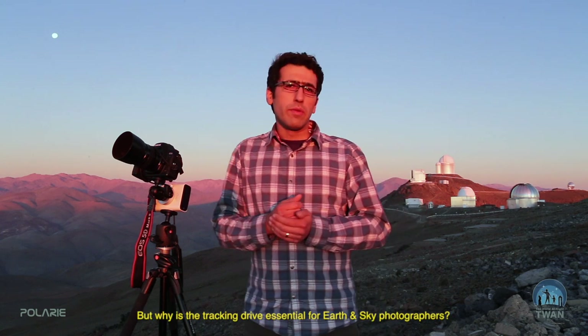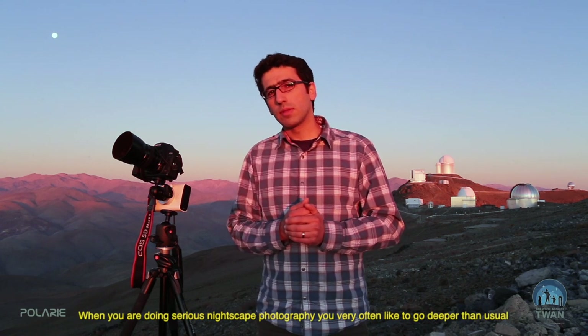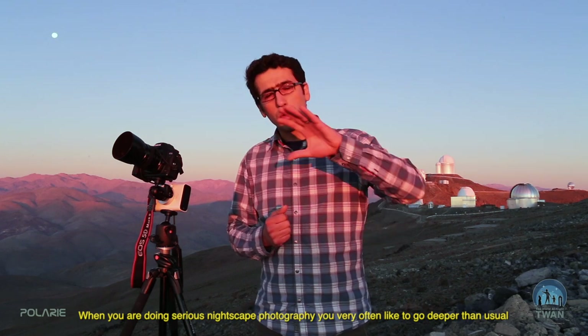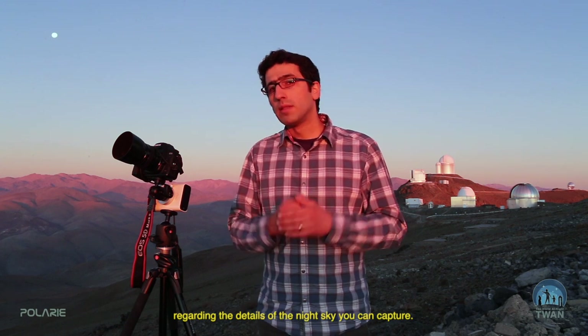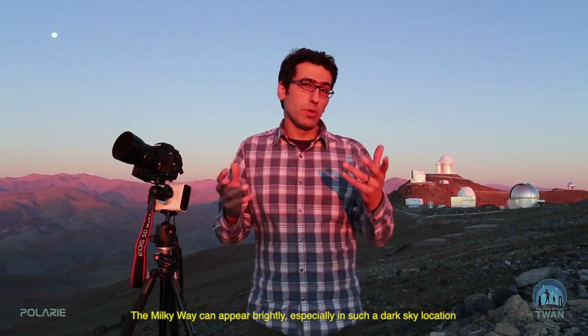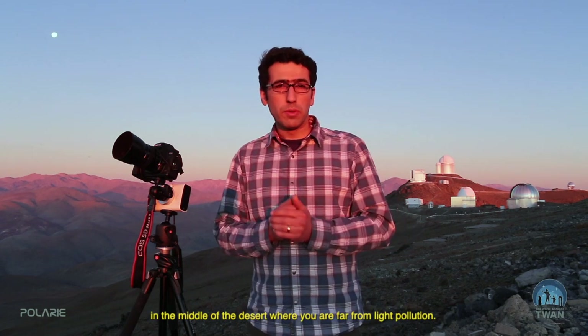But why is the tracking drive essential for an earth-and-sky photographer? When you're doing serious nightscape photography, you very often want to go deeper than usual regarding the details of the night sky you can capture. The Milky Way can appear very bright, especially in such a dark location in the middle of a desert, far from light pollution.